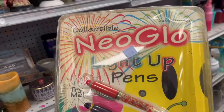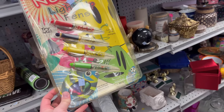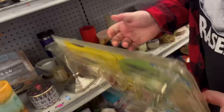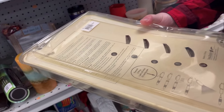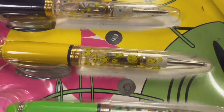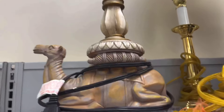Wanted to show these Neo Glow light-up pens — from probably around 2000. These are old. We found the copyright year: copyright 2000. Look — they've got little frogs on this one, smiley faces, stars, and hearts. Pretty cool!